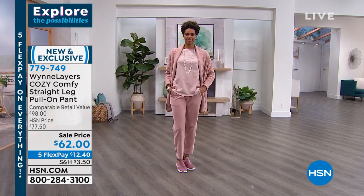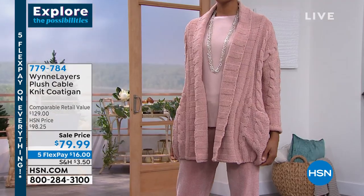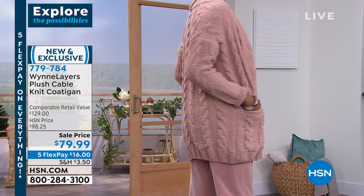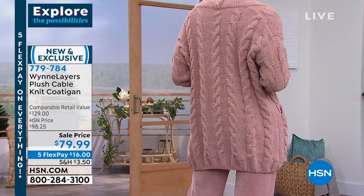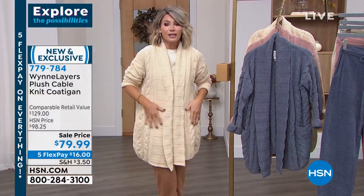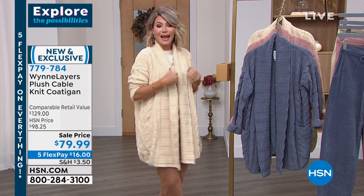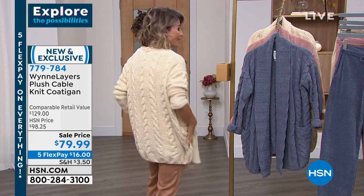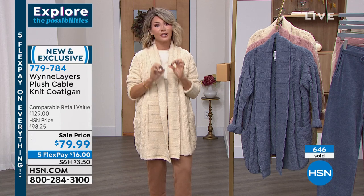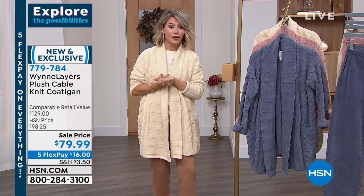Quick reminder — sweater coat, sweater coat. It's so soft, lush, and plush. The new Lush and Plush cable knit cardigan — we have it featured today. It's brand new, exclusively here at HSN. I love that Marla brought this down, even though it's brand new, from $129 to $79.99. It's stunning. It looks like it would be so heavy on, but it is light as air — the softest cable knit you've ever felt in any sweater.